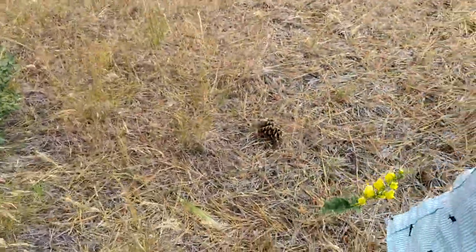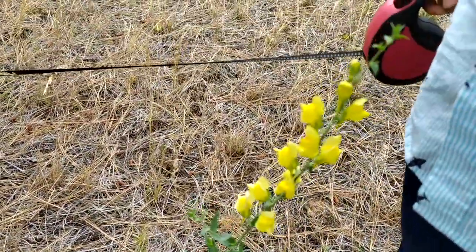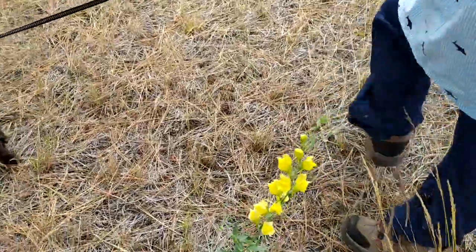This flower is called butter and eggs — it looks like a snapdragon. Isn't that pretty? Thank you for joining us on our nature walk. It's always fun to see what God has made. I hope you join us again next time. We'll see you — bye!